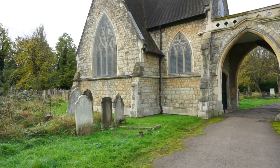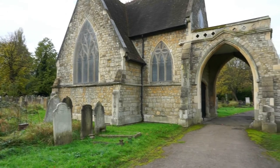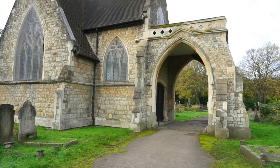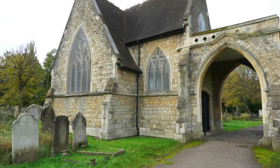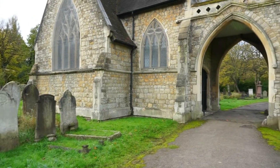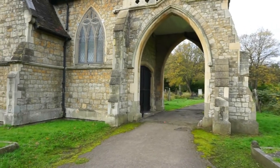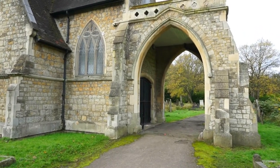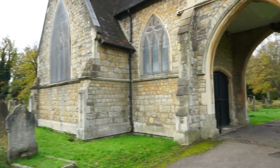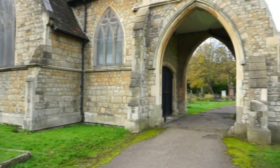When the Ladywell Cemetery opened in 1858 during the Victorian era, a beautiful chapel was built as well, right here. The chapel is still here but it has been locked up for years. At one time it was a busy chapel, and horse carriages would go through this arched entrance in order to deposit the sarcophagus of the deceased. It is now locked up and forgotten.